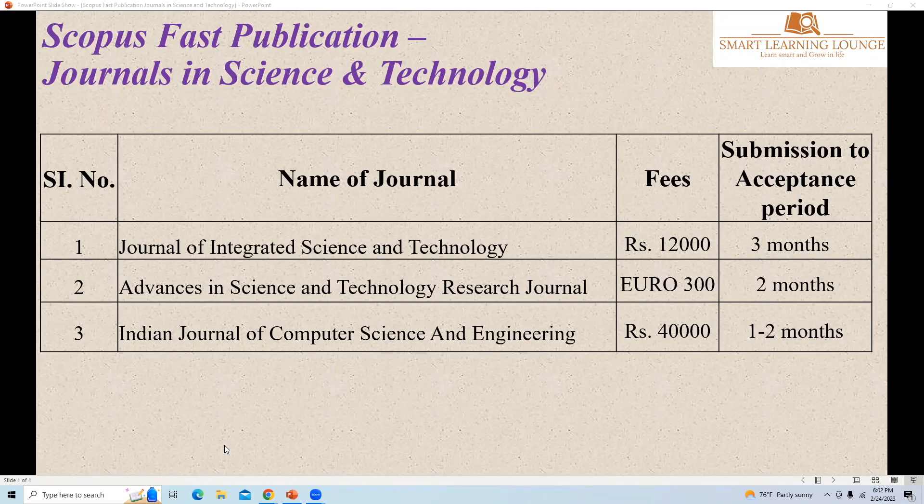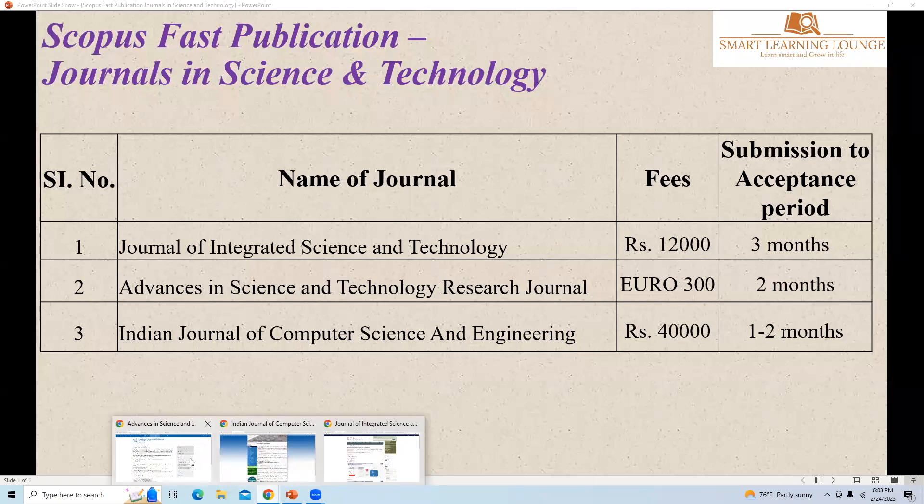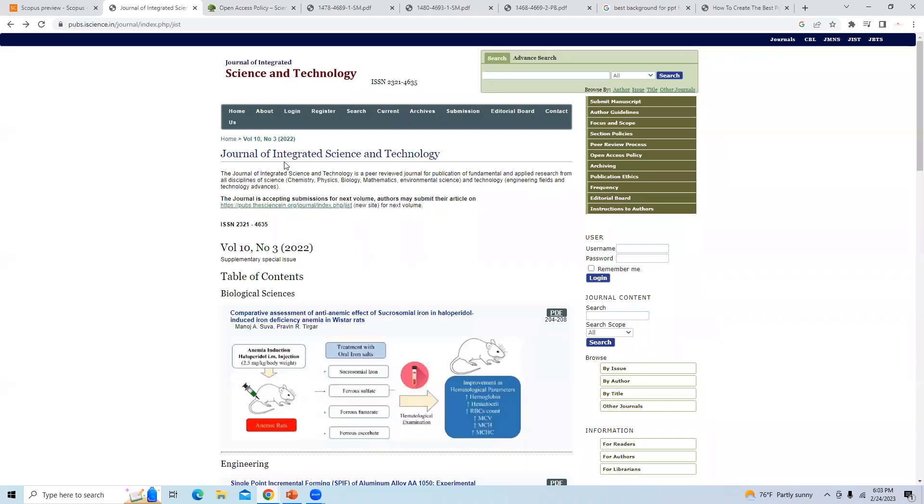Hello friends, welcome to my YouTube channel. Today you will learn about three journals in science and technology which are Scopus-indexed, first-publication journals. These are the three journals displayed here. Let us start with the first journal: Journal of Integrated Science and Technology. This is the journal home page.